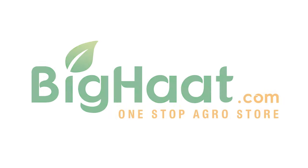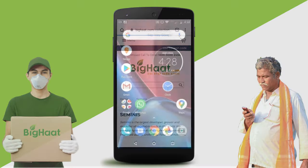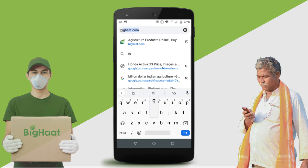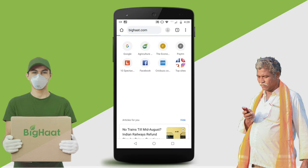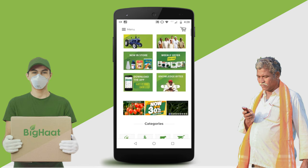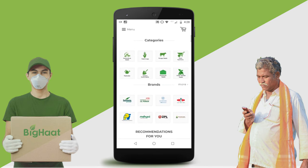You can place an order with just a few clicks. Open your web browser and head to BigHard.com. Browse the best quality seeds, pesticides, fertilizers, instruments and more.